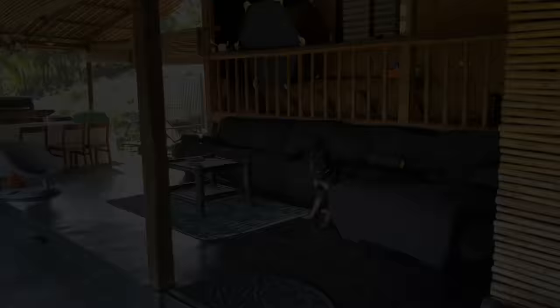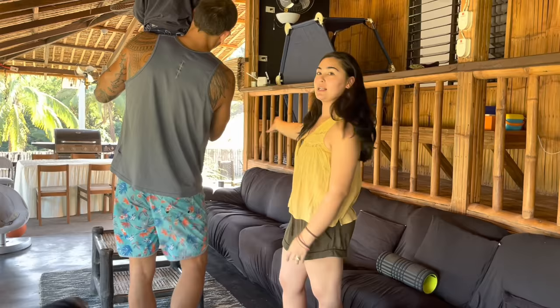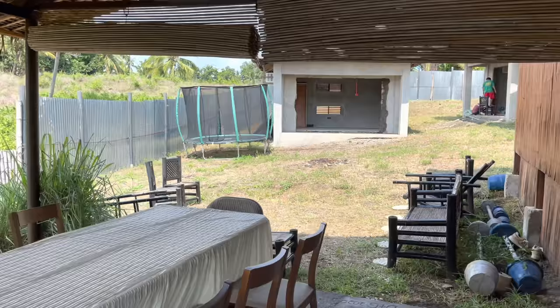Here is our living room — provincial living room. Very simple. And then here is our dining room.